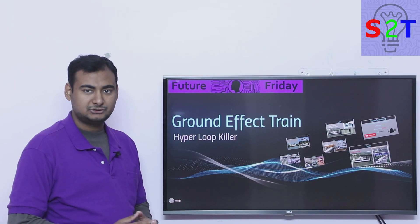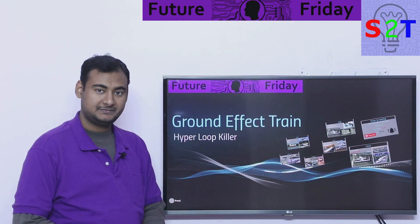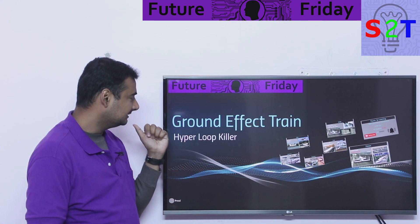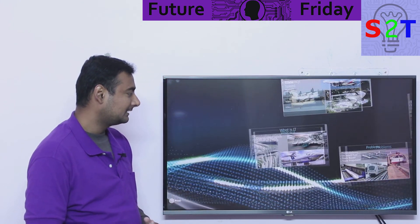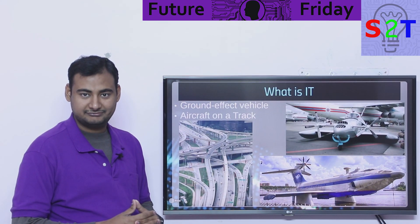Hello YouTube viewers, welcome to my show Future Friday. In today's episode we're going to take a look at ground effect train — a hyperloop killer, maybe. Let's dive right into it. So what the heck is this ground effect train?